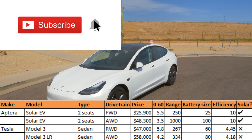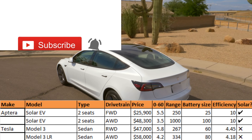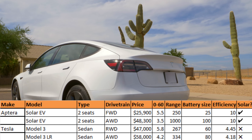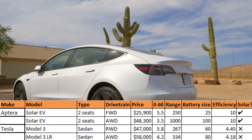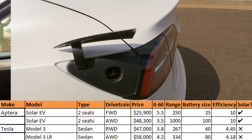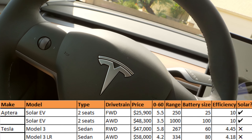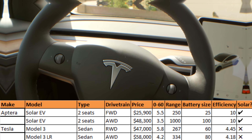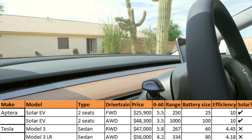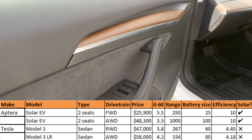The icing on the cake that gives Aptera the edge is the solar charging capability, allowing up to 40 miles of range to be added to the battery every day — enough for many people's daily commutes. When it comes to efficiency, Aptera is king, currently expected to achieve 10 miles per kilowatt hour, though that may change due to weight and weather. In comparison, Tesla — one of the most efficient EVs out there — gets only 4.4 miles per kilowatt hour, meaning Aptera simply goes further on the same amount of energy.